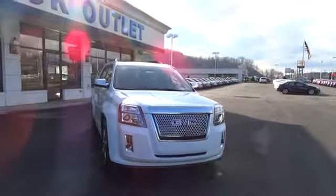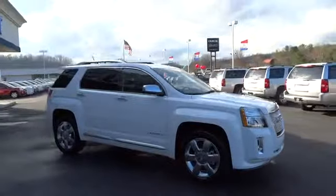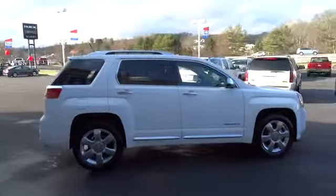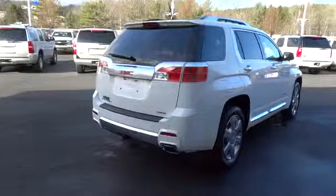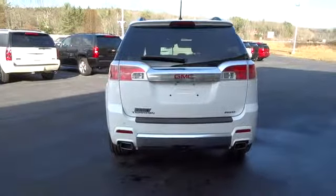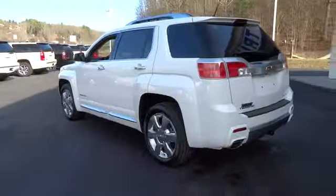The 2014 GMC Terrain combines the benefits of a crossover with the style and functionality of an SUV. Terrain offers uncompromised capability, a balanced stance, and a commanding view of the road, letting occupants enjoy a confident driving experience. And an EPA estimated 32 highway MPG is not bad either. Here are some of this vehicle's great options.